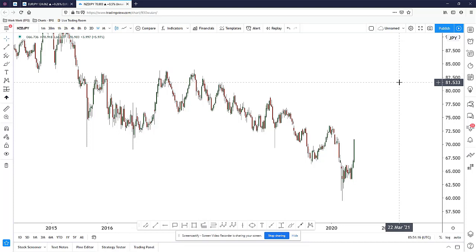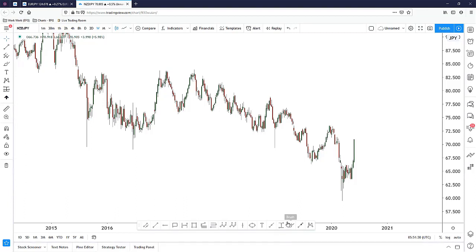Hi everyone, welcome to today's video for Trade of the Day. Today we would like to take a look at the Kiwi Yen. I chose this pair because the Kiwi has been the best performing currency this week, and the Yen has been the weakest.